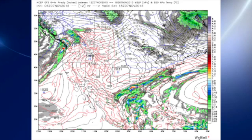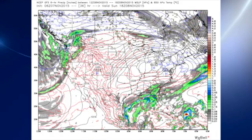The 06Z GFS model run this morning — there's a look at our surface pattern for today. You can see the front that will be moving through the area. That front moves down into the Gulf Coast by Sunday afternoon, so it looks like we should be seeing an end to the rain this evening.